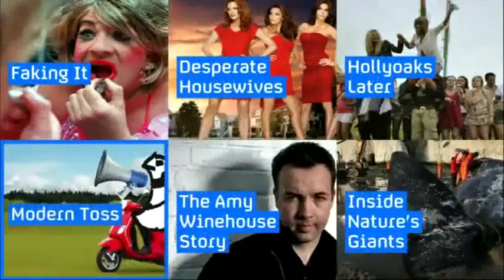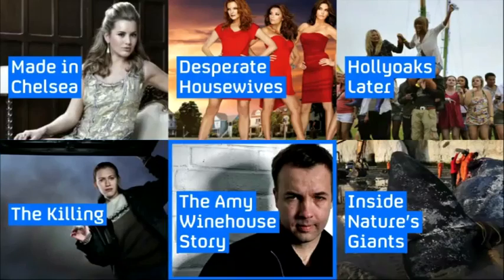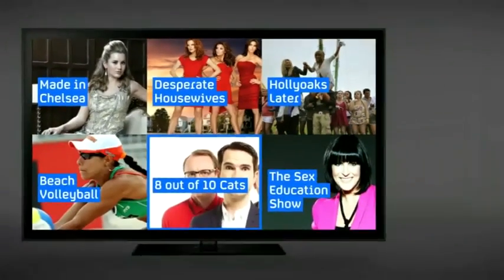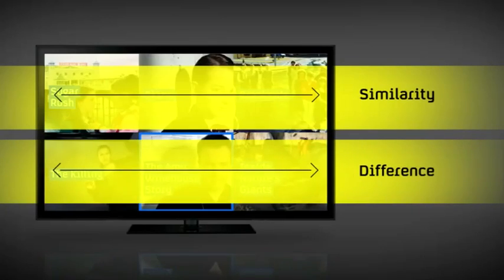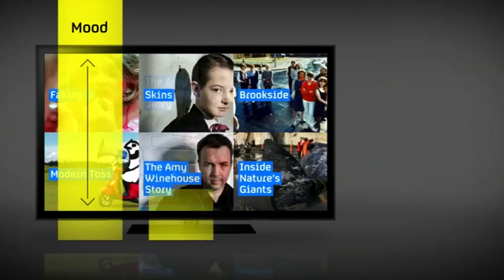Viewers can return to BentoBox at any time. Suggestions are organized via similarity or difference, mood, genre, and people.